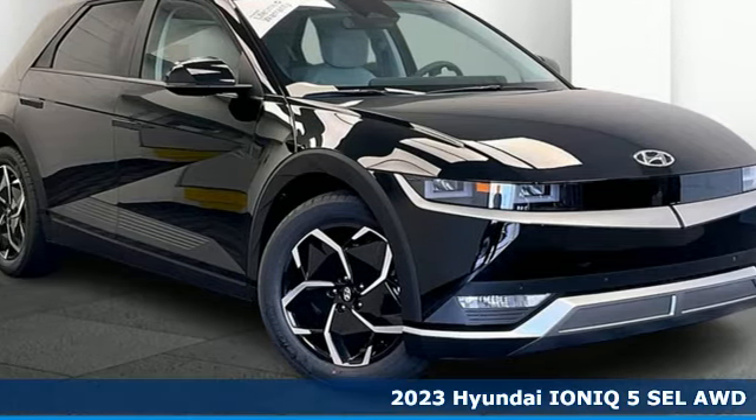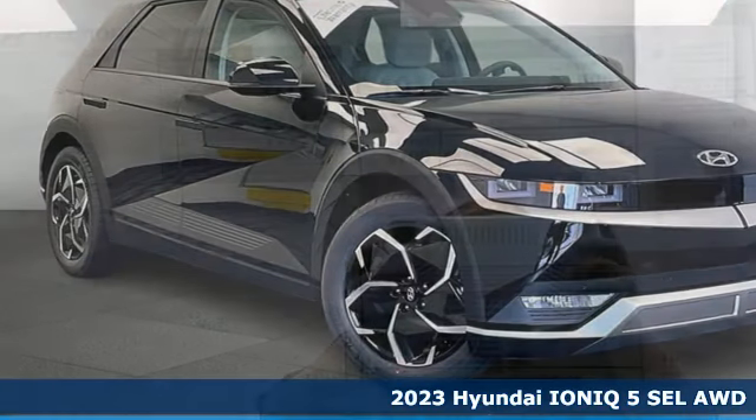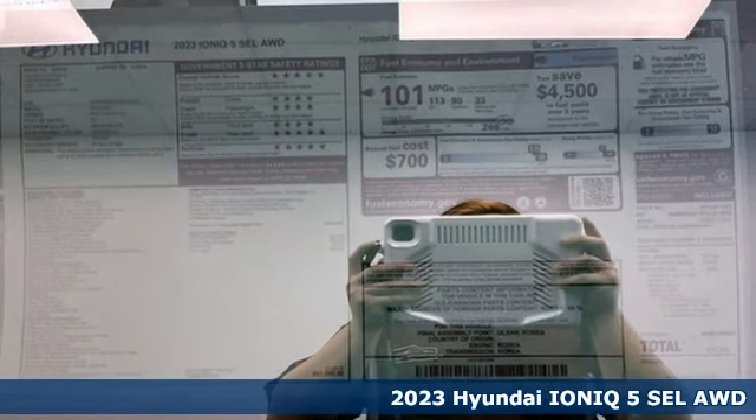Here's a new 2023 Hyundai IONIQ 5. Electric performance, wrapped in extravagant beauty.